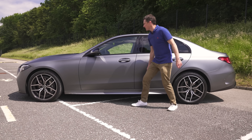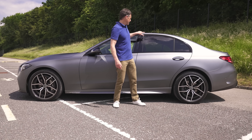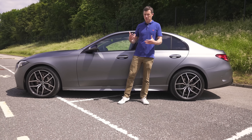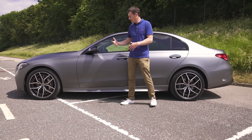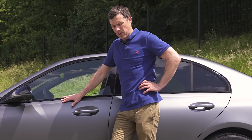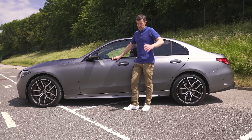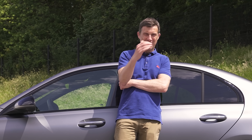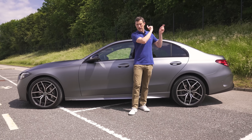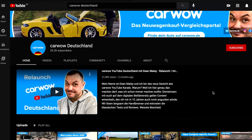This car has a side sill, black door mirror caps, rear privacy glass, and black around the windows - that would be very much like the UK's AMG premium line spec, but it's actually a German spec car which means they do slightly different specs there. If you're German and watching this and I've offended you, sorry! If you'd rather watch a proper German do CarWow reviews, click on the pop-out banner to subscribe to our German CarWow channel presented by a proper German.